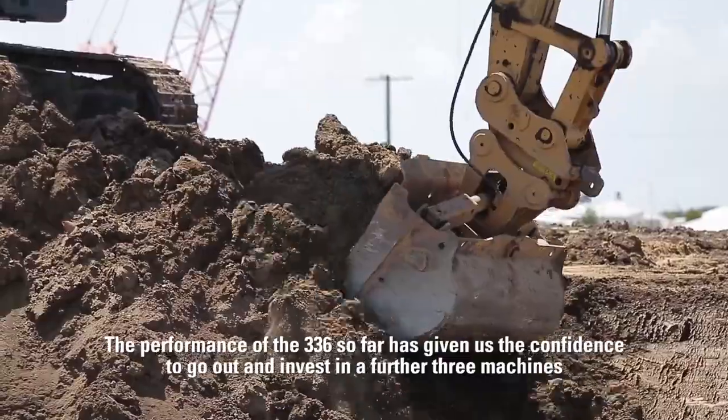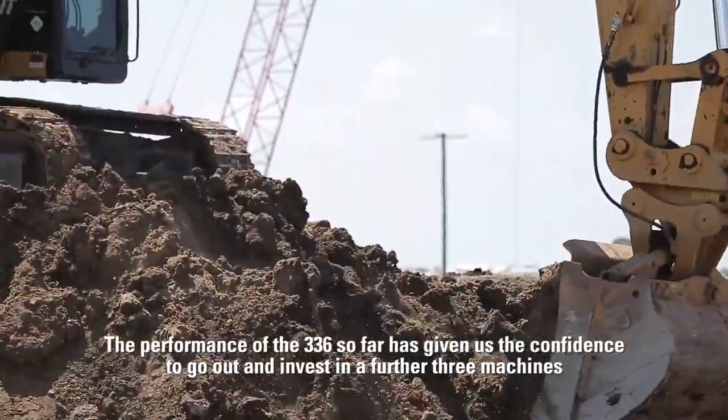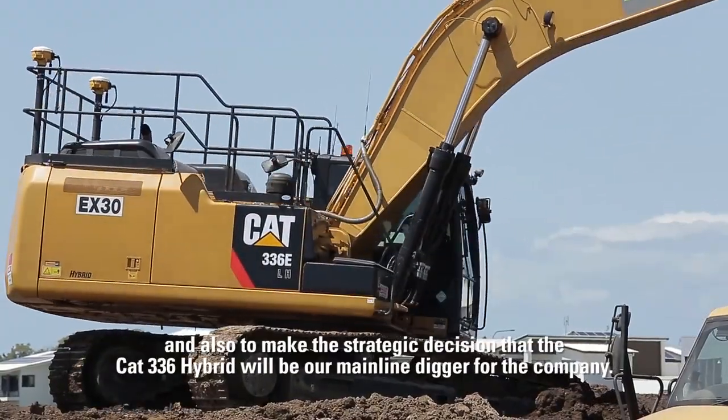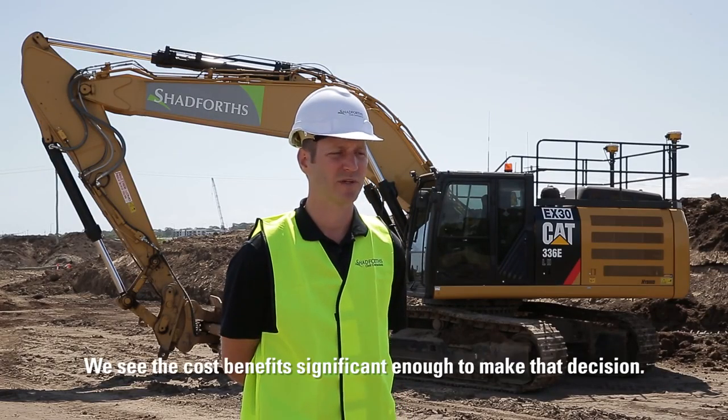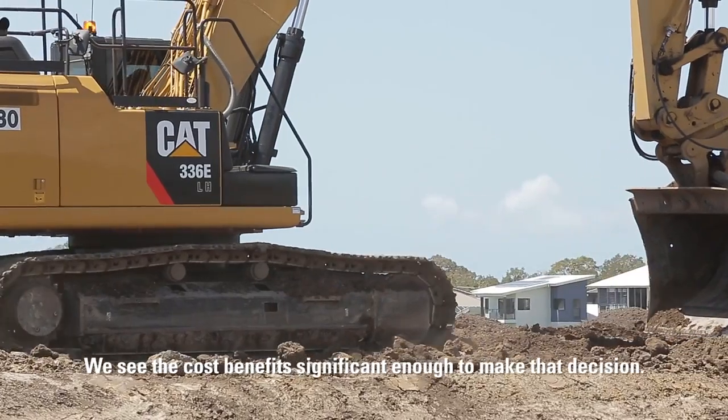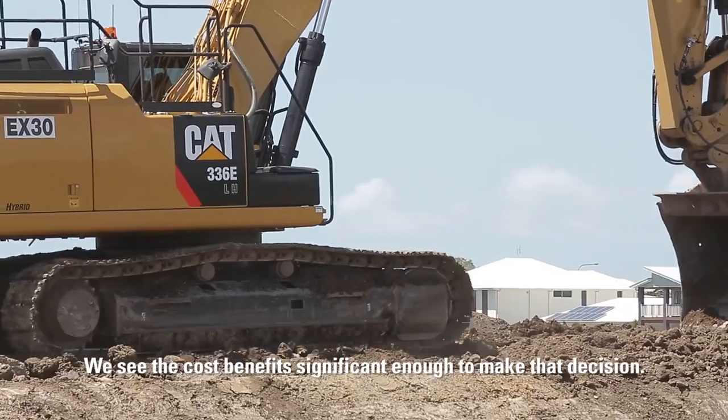The performance of the 336 Hybrid so far has given us the confidence to go out and invest in a further three machines, and also to make the strategic decision that the Cat 336 Hybrid will be our mainline digger for the company. We see the cost benefits as significant enough to make that decision.